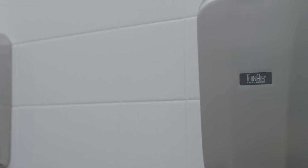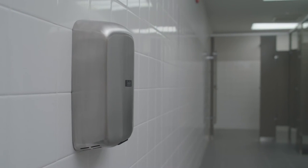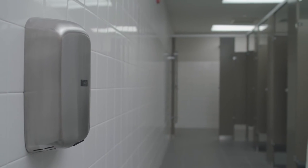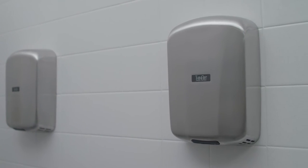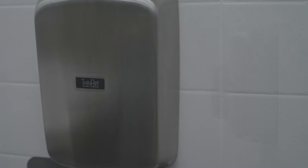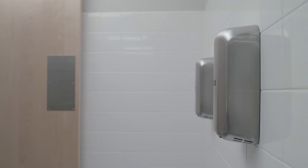Restroom efficiency meets restroom accessibility with our ADA-compliant ThinAir hand dryer. ThinAir's sleek design and slim profile meets the 4-inch protrusion guidelines to qualify for full compliance. Its compact size and lower cost entry point makes it a hygienic and cost-effective solution for smaller restroom environments.